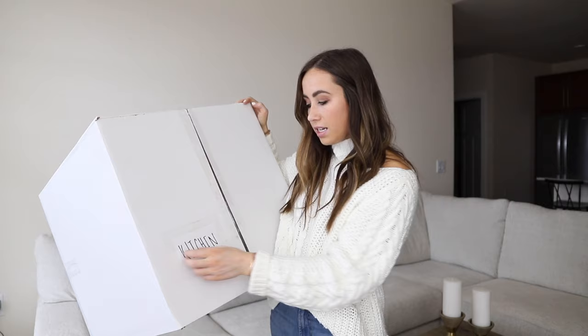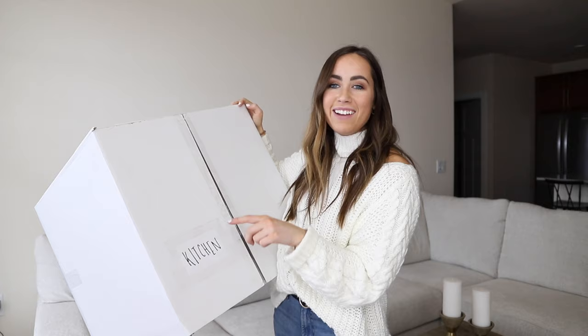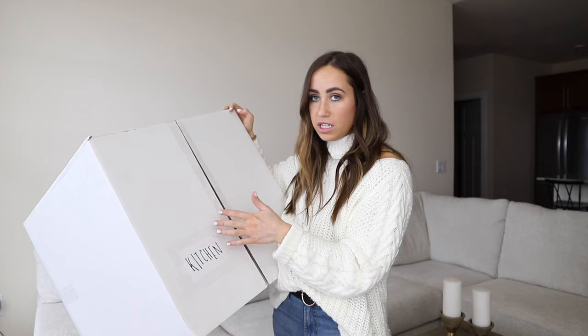The next tip is to label, label, label. Labeling can make everything so much more organized. Instead of writing directly on the box — because I actually want to reuse these boxes — I got some index cards, wrote what was inside on there, and taped them with packing tape so I can remove them later. I want to deconstruct these boxes and save them in my garage for the next move, and doing labels this way means I can easily remove them.